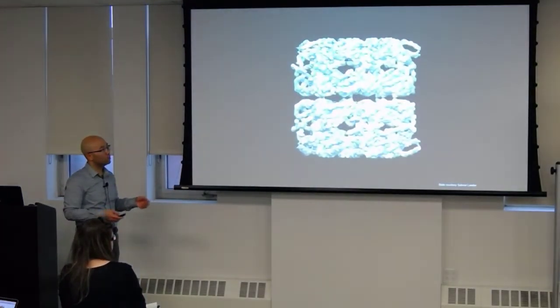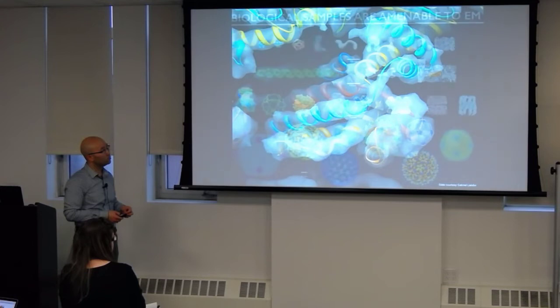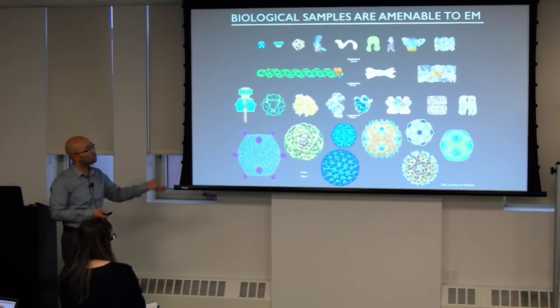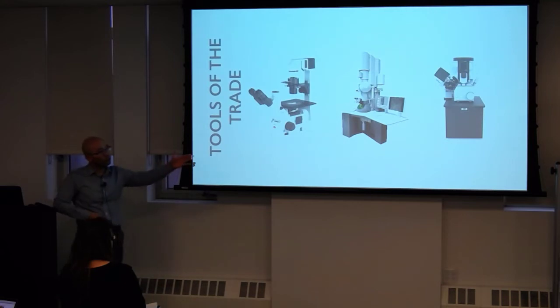Something else that has really pushed the resolution are our camera systems. Right now we have CMOS detectors that directly detect electrons — not CCDs that had to use a scintillator coupled with fiber optics. They collect movies with really fast frame rates, and we can use motion correction. So not only do we have greater sensitivity to the protein molecules we're interested in, but we can take many images, align them, and gain more resolution.